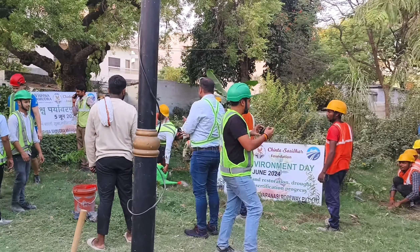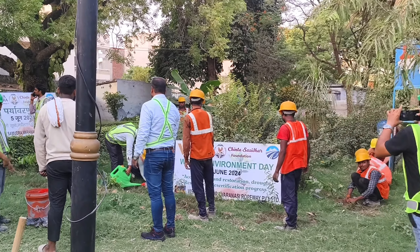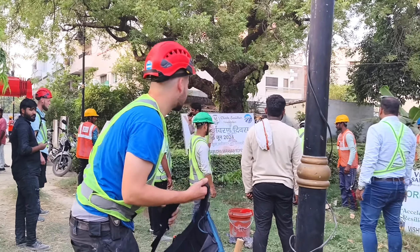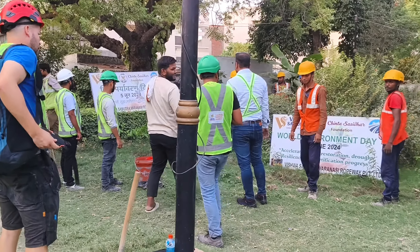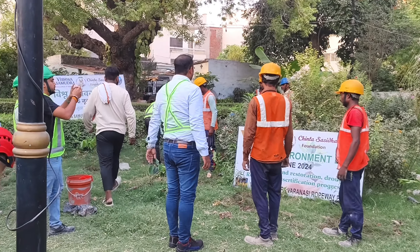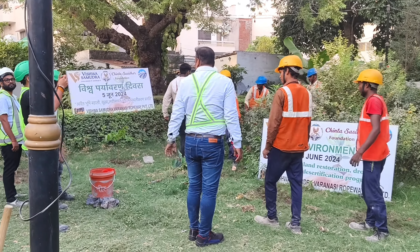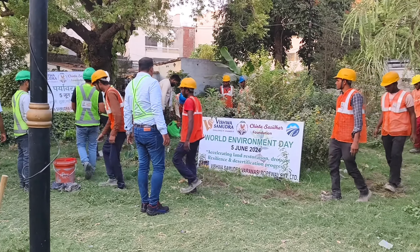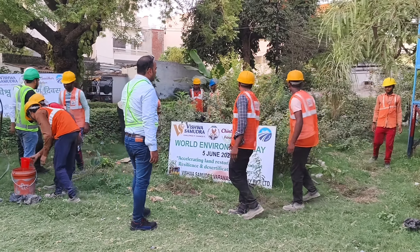My friends, today is World Environment Day, 5 June. There are 2 people here who are going to plant trees. It's still in the branch. You can see that there is plantation happening. It's very warm. You can also put a tree in your house. This is Environment Day.